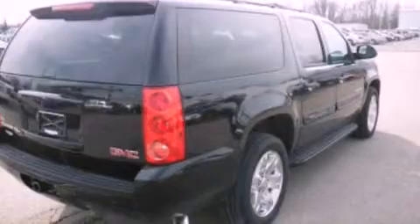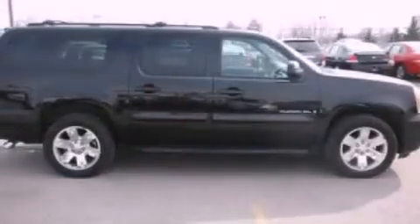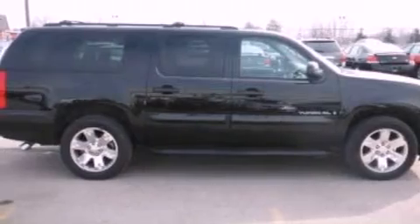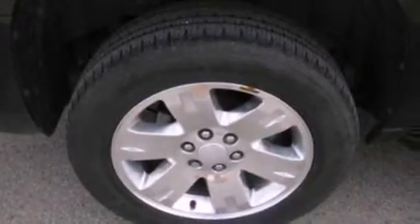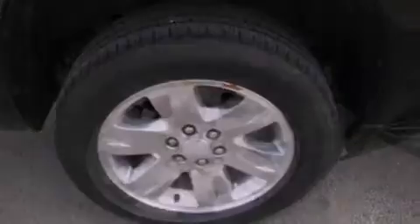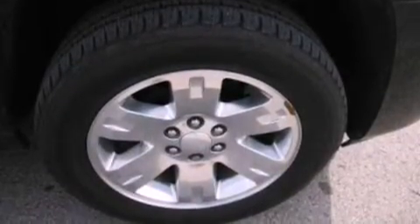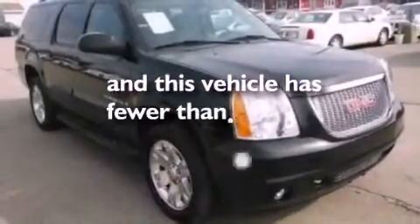The following features are also included: air conditioning, cruise control, heated side view mirrors, leather and alloy steering wheel trim, a trailer hitch receiver, a rear spoiler, running boards, dusk sensing headlights, a rear window defroster, and this vehicle has less than 54,000 miles.